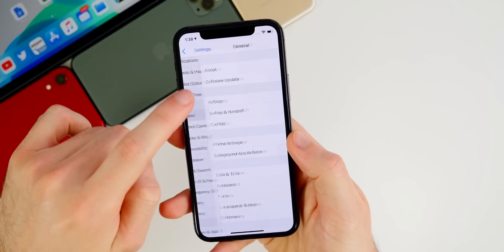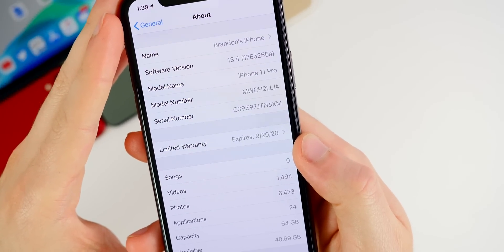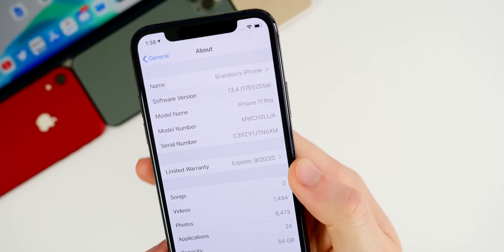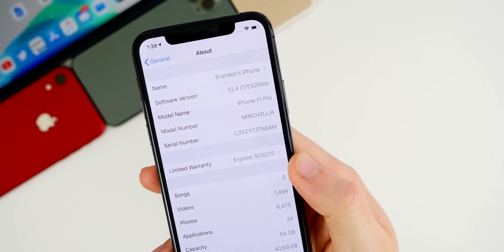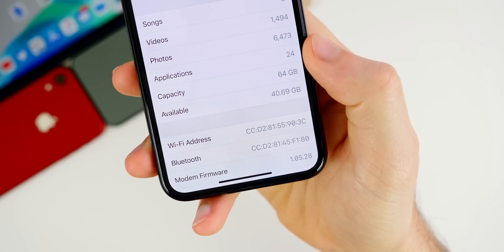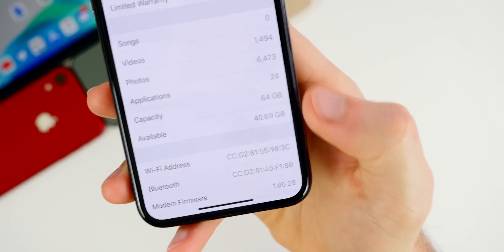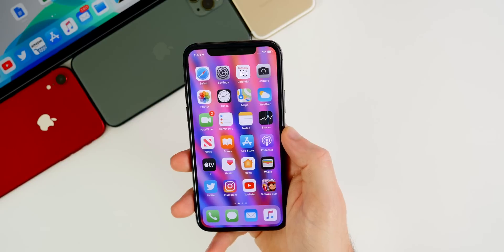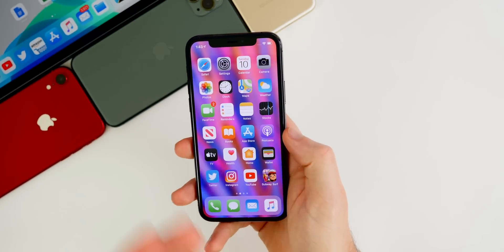Let's check out the build numbers in Settings > General > About, on 13.4. The build number is 17E255a — another 'a' at the end of the build number there, which indicates we are getting closer and closer to a final build. Another indication is the modem firmware, which is once again 1.05.28. It hasn't changed since beta three, and that's also another sign that we are very, very close to a final release.